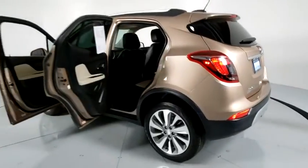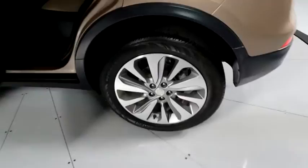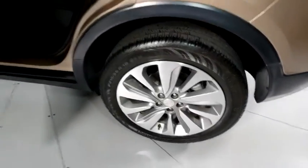Security system, remote keyless entry, brake assist, Sirius satellite radio, panic alarm, tachometer, front reading lamps, rear window wiper.